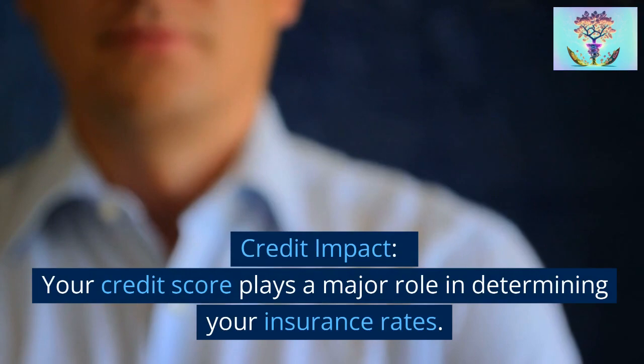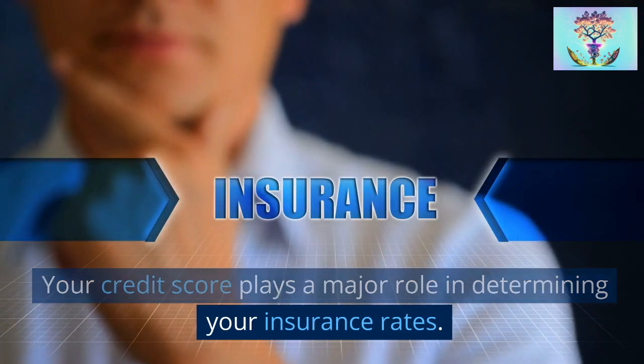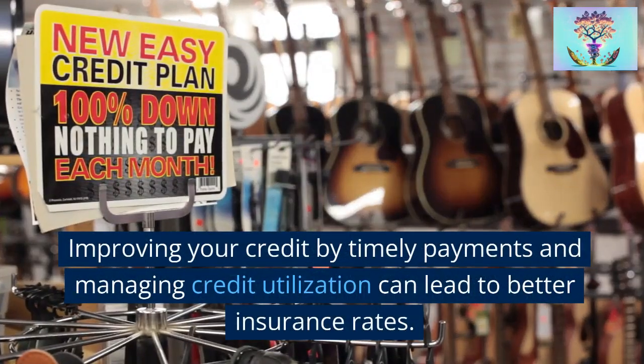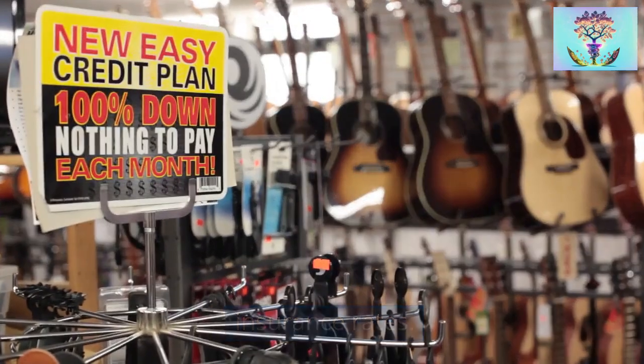Strategy 3: Credit impact. Your credit score plays a major role in determining your insurance rates. Improving your credit through timely payments and managing credit utilization can lead to better insurance rates.